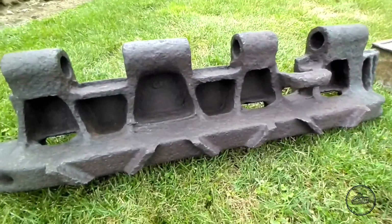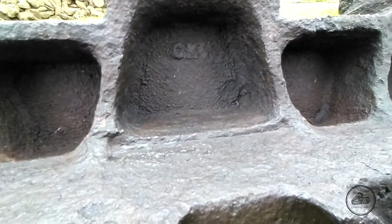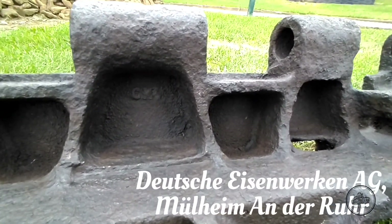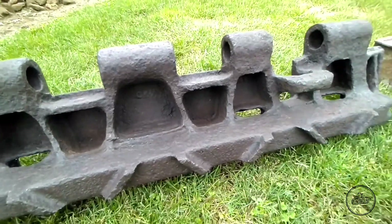If we look a little bit closer in one of the crevices, we can still see a maker's mark: CKC, which stands for Deutsche Eisenwerke AG, Mülheim an der Ruhr. That is the maker of this particular track.